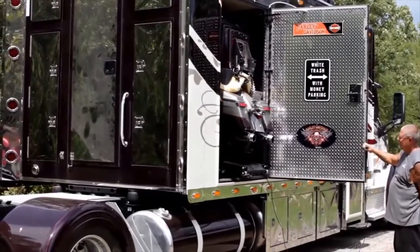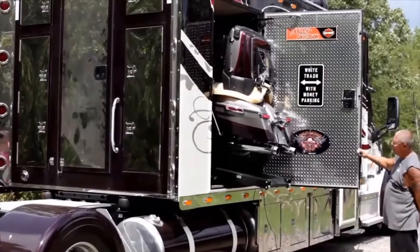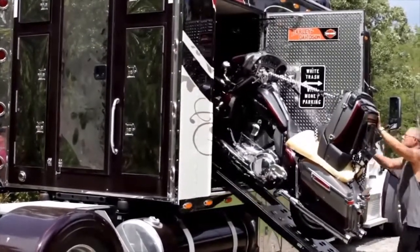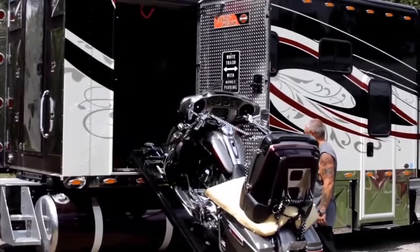The motorcycle cabin is easily controlled from a handheld console. The sleeping section is equipped with a large folding bed, storage cupboards along the perimeter, a kitchen with a comfortable worktop, and there is also a place for a shower and a small toilet.